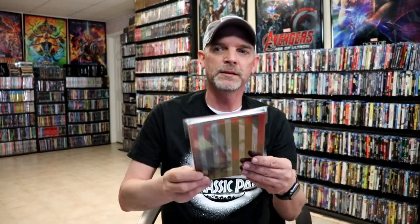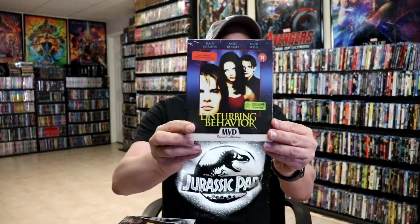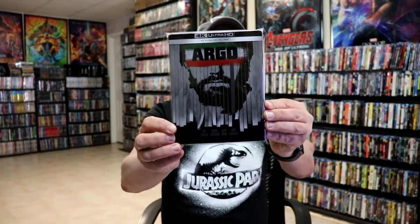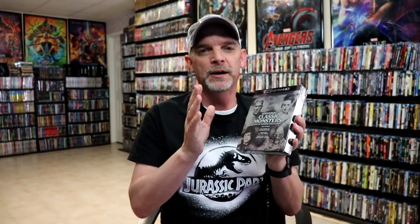I got the Shudder original for The Twin, the Lionsgate slipcover edition steelbook for The Limey which I still need to watch, the 4K Kino Lorber release for Indecent Proposal which is a good film, and the Retro VHS MVD Rewind Collection slip for Disturbing Behavior, another fun film. I got the Kino Lorber release for Blind Fury, the Xavi exclusive 4K steelbook for Argo, and this beautiful Universal Classic Monsters Icons of Horror Collection with The Mummy, The Bride of Frankenstein, The Creature from the Black Lagoon, and Phantom of the Opera all on 4K.